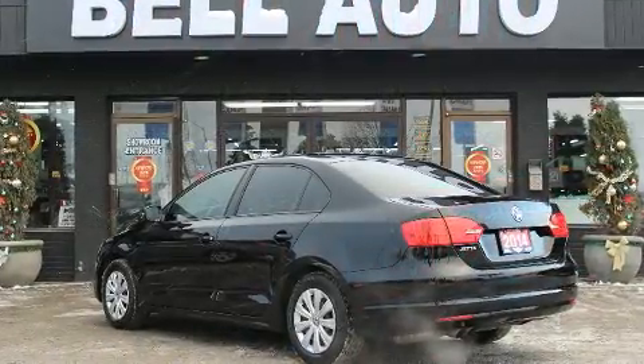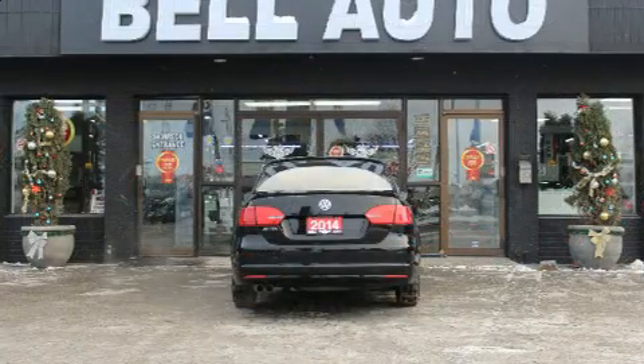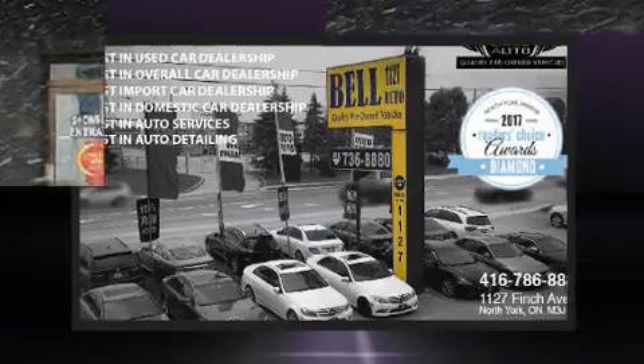All of the premium features expected of a Volkswagen are offered, including front and rear reading lights, one-touch window functionality, turn signal indicator mirrors, a power rear cargo door, remote keyless entry, and a split-folding rear seat.